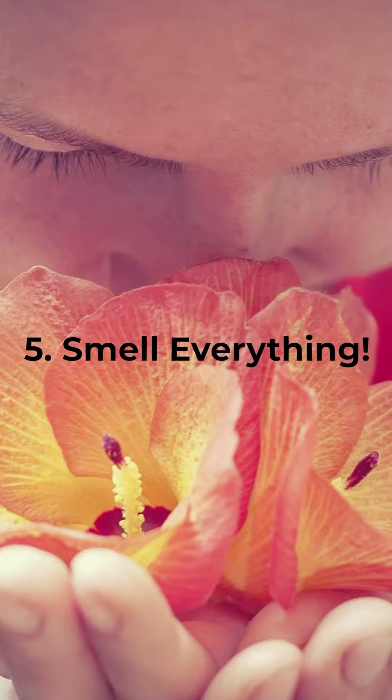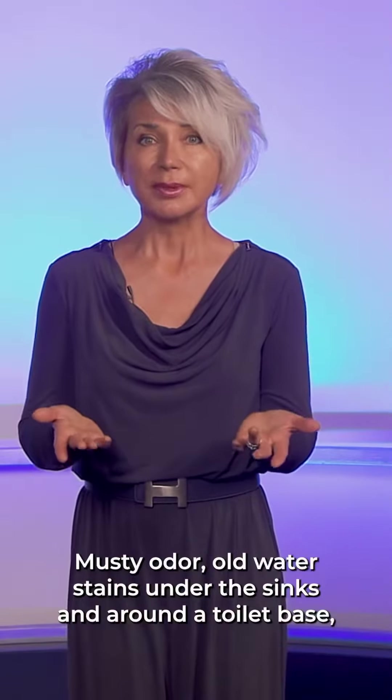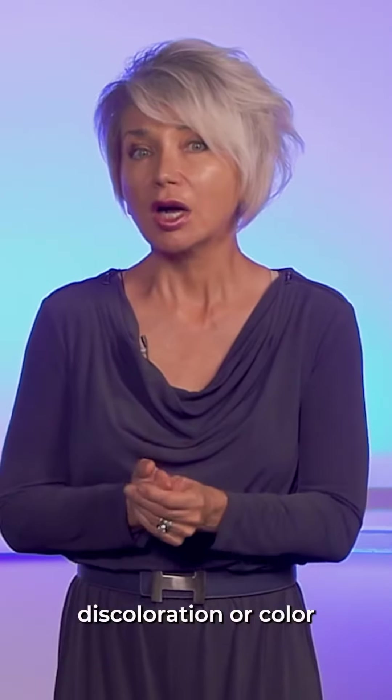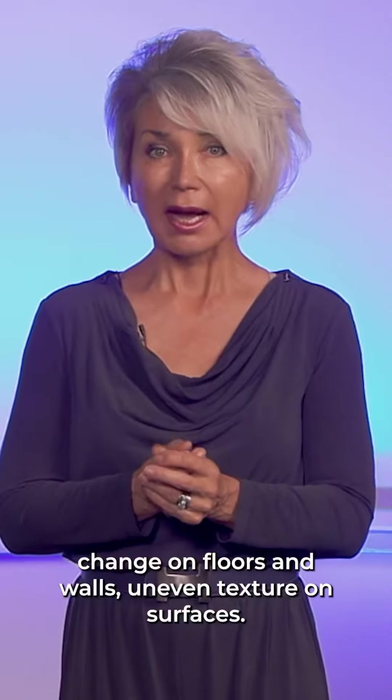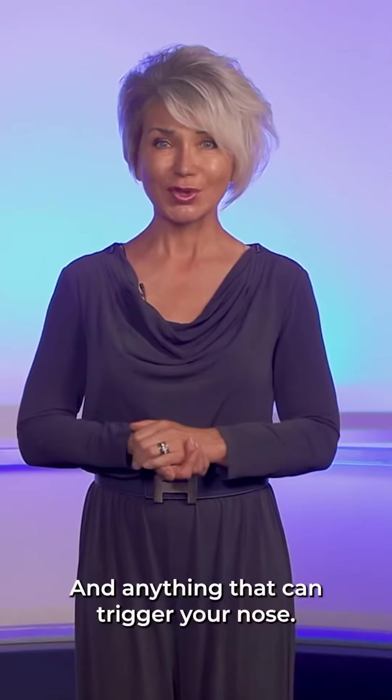Smell everything! Look for musty odors, old water stains under the sink and around the toilet base, discoloration or color change on floors and walls, uneven texture on surfaces — and anything that can trigger your nose.